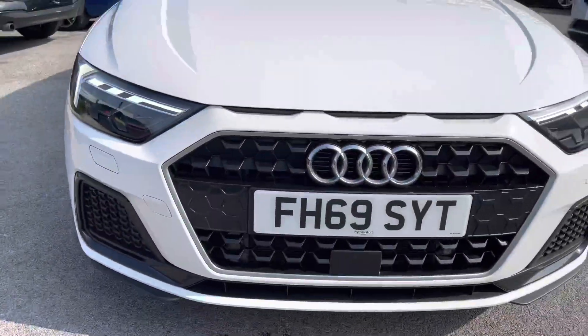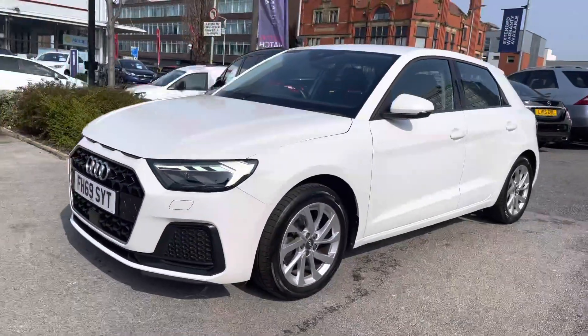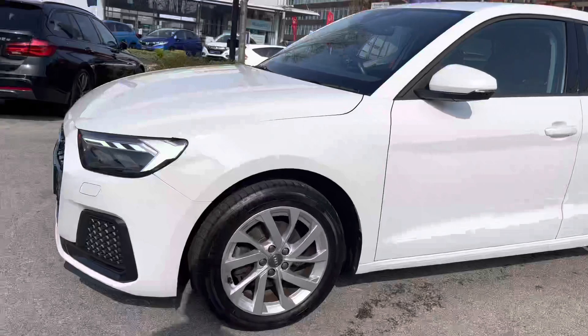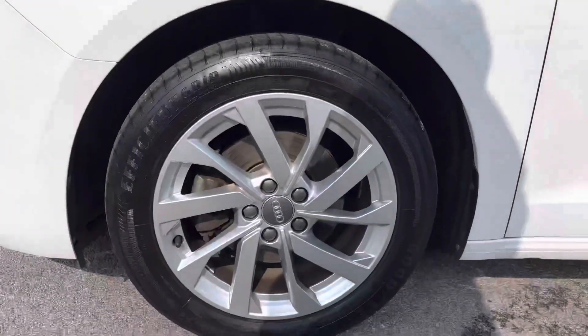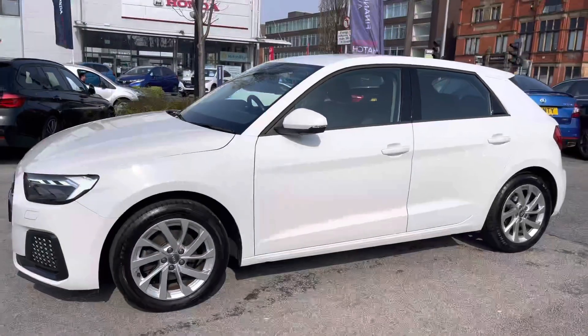Starting at the front, you have very stylish LED headlights that really light up the road while giving you great visibility at night, along with stylish LED daytime running lights to complement them throughout the day. On the side, you have 16-inch alloy wheels finished in silver, and an indicator integrated into the door mirror.